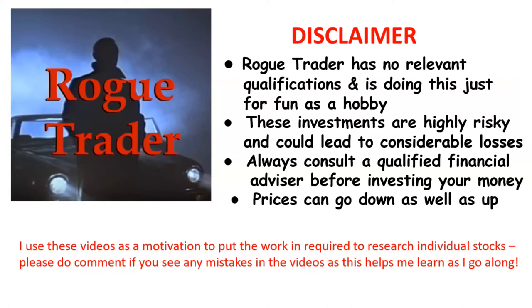Welcome to Rogue Trader. Please read the disclaimer and remember that prices can go down as well as up.